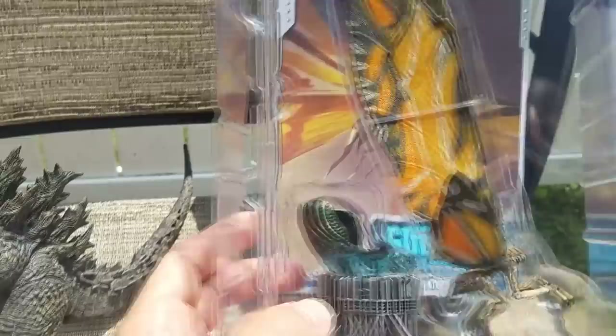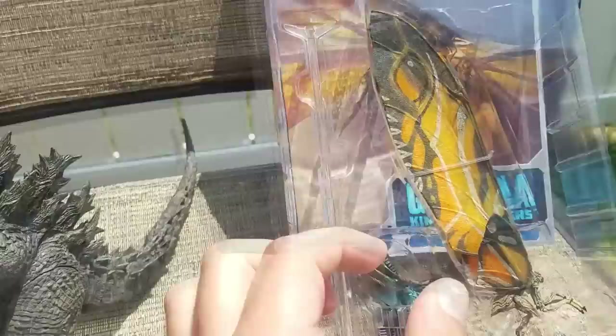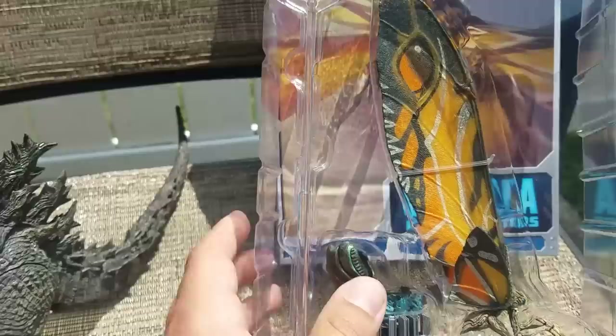NECA did say they have one more Godzilla 2019 figure coming out later this year. I wonder if we'll ever get a Mothra larva form figure — I would love that, but it would have to just be a little bonus figure considering the figure would only be about this big right here. But we're going to pop her open.